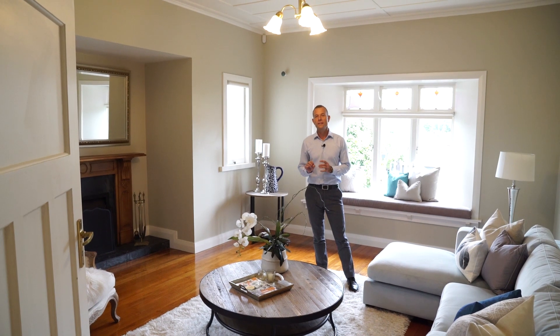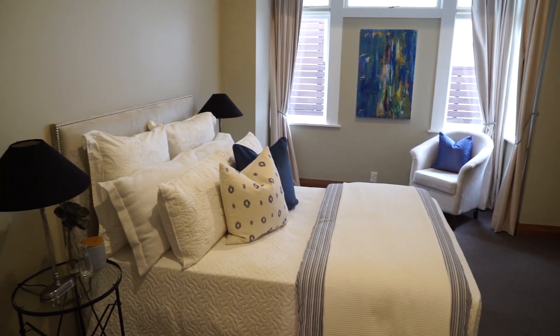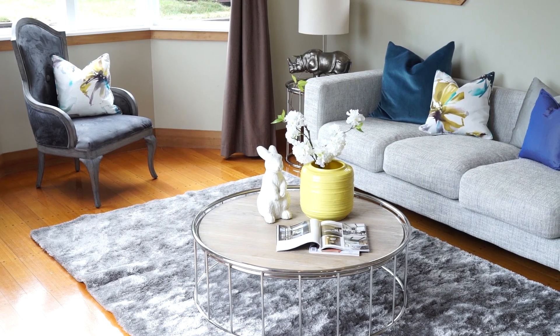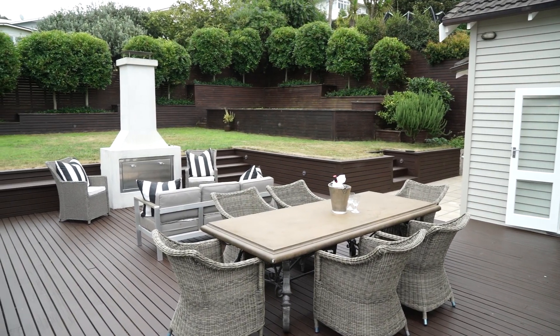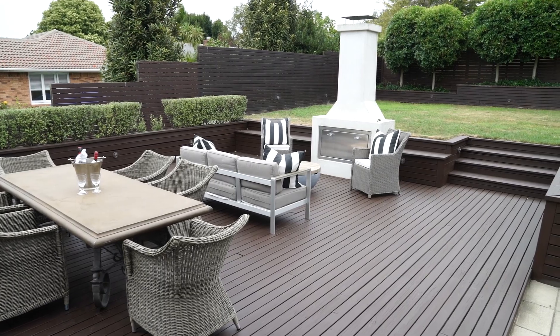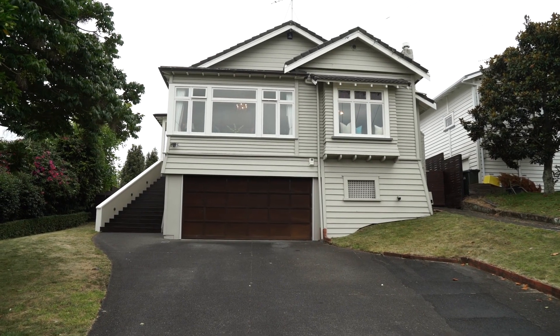This is a beautifully presented family home. We've got three really good-sized double bedrooms and two bathrooms. I'm stood in the formal living area, and out the back we've got more of a family area. We're on a whopping 956 square meters of land, giving you plenty of opportunity to further develop — you could extend out the back. We've also got lots of off-street parking together with double garaging underneath.